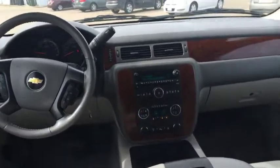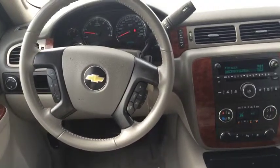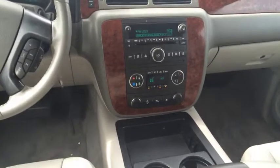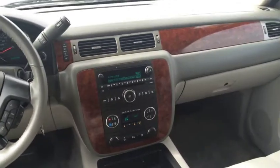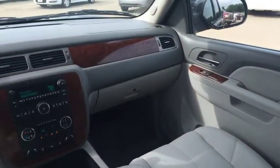And up here at the cockpit, you've got your Bluetooth controls, your cruise control, your radio, CD, auxiliary, dual climate control — there are some really good features in this vehicle, that's for sure — wood grain finish as you can see right there, power locks, power windows.